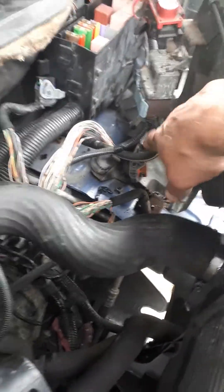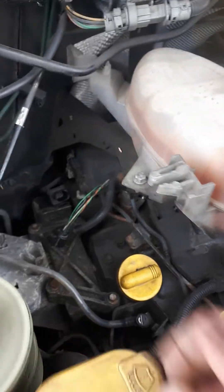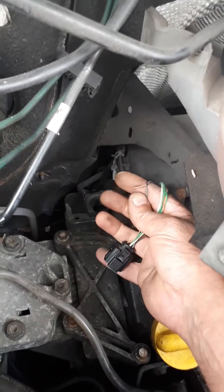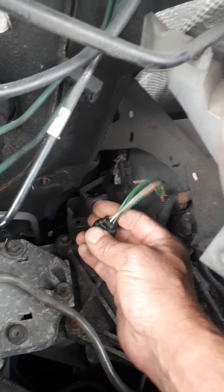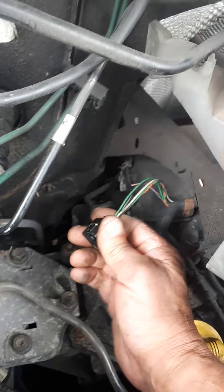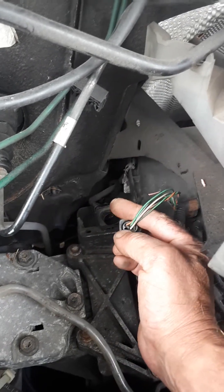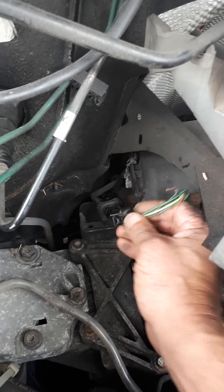Took out the ECU here to get to the plugs. Did a loop continuity test and found this little pink and black wire had no continuity. On further inspection, it had actually corroded off right inside the plug — so that's where the problem was. Pushed that pin out, replaced the pin, cleared the fault codes, and it's up and running. All sorted.